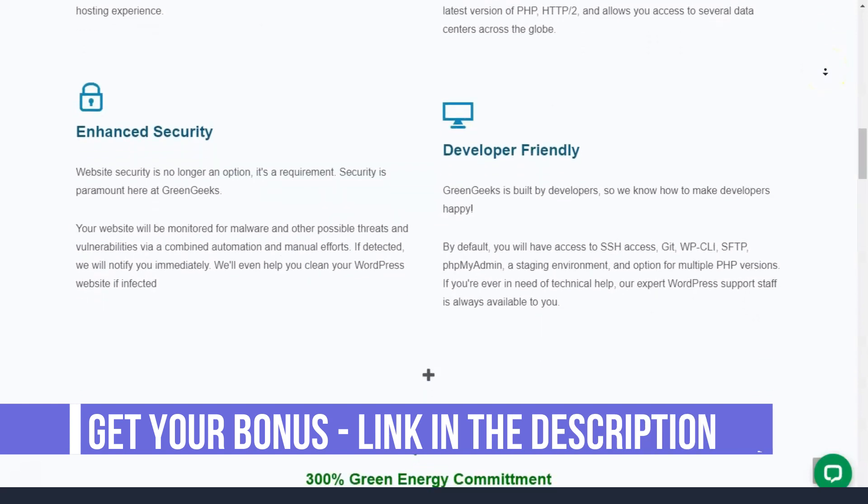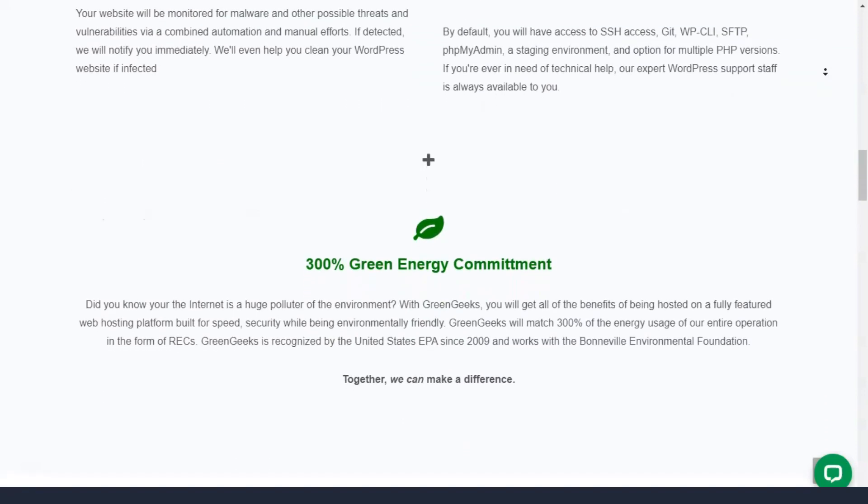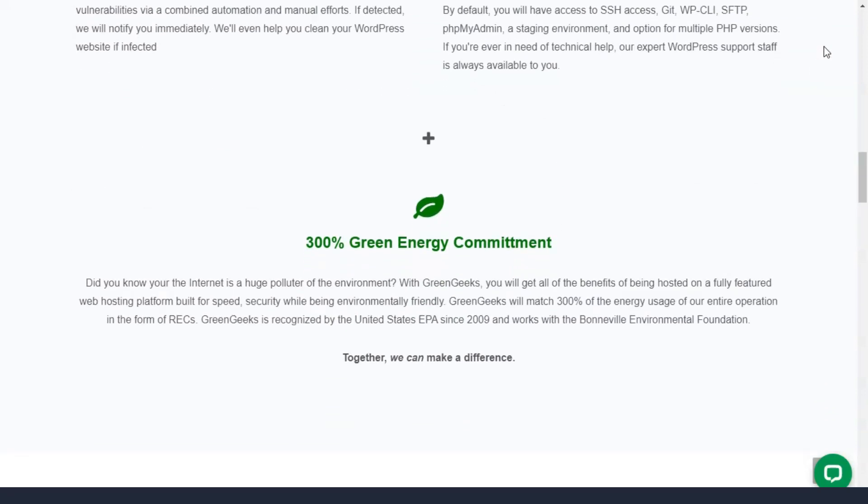Under GreenGeeks' 30-day money-back guarantee, you can get a full refund if you're unhappy, no questions asked. However, you will not be refunded setup fees, domain name registration fees, or transfer fees.